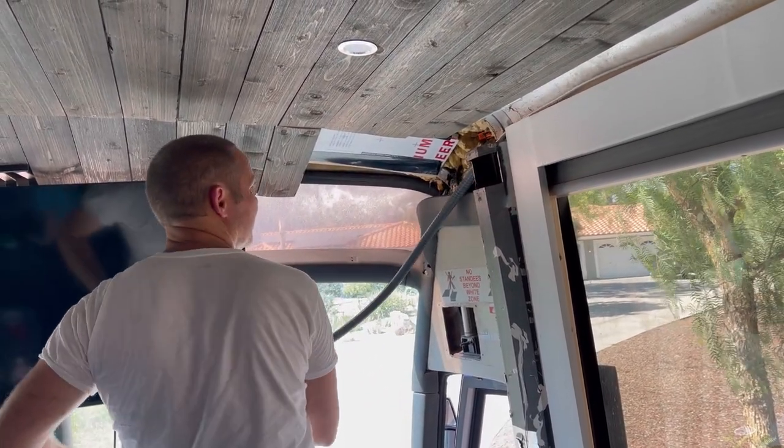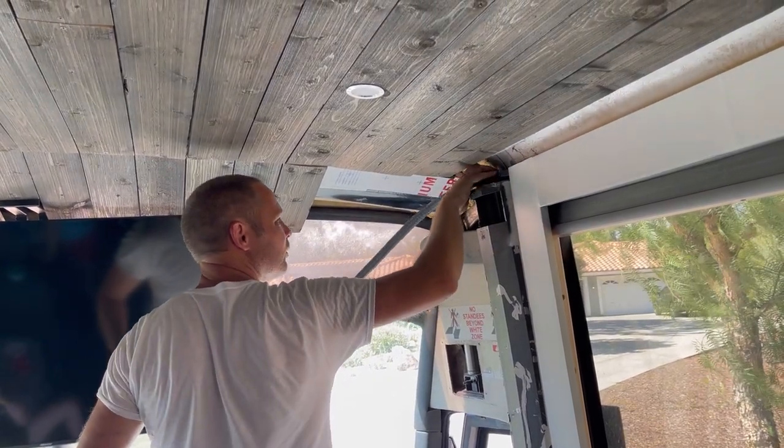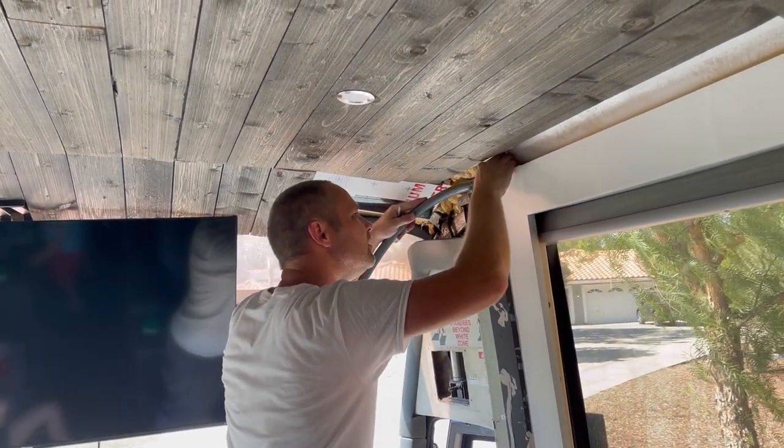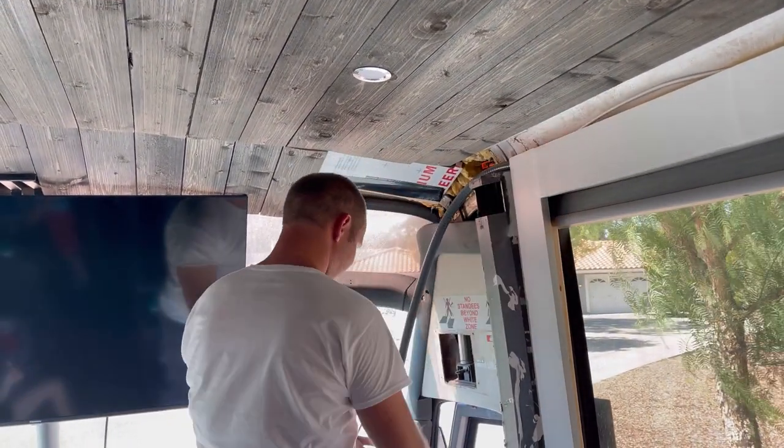Or are you guys going to be like, I remember that time we had to go work on the bus forever, and it would take forever, and it was so boring? That laugh makes me think it's going to be a good one.